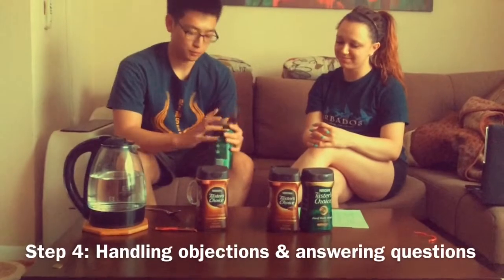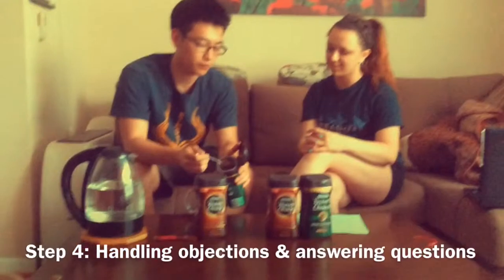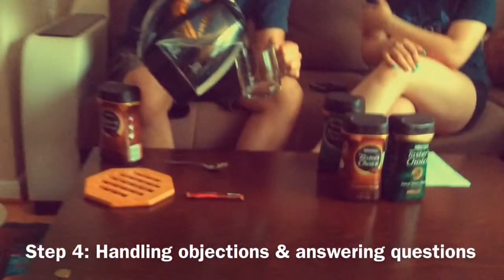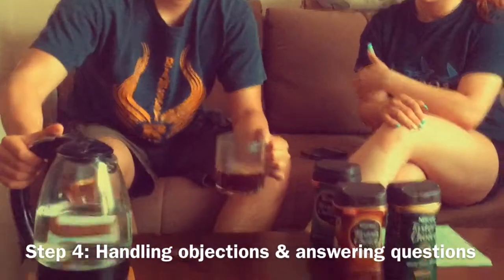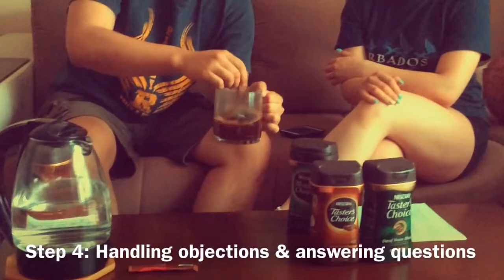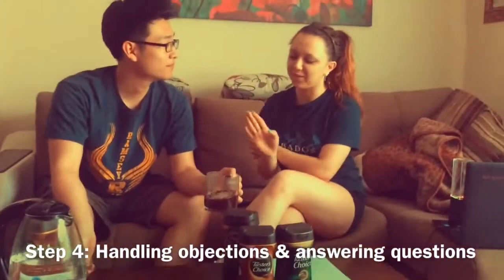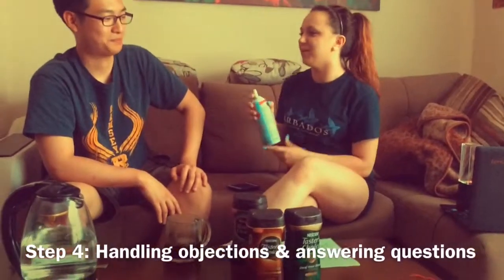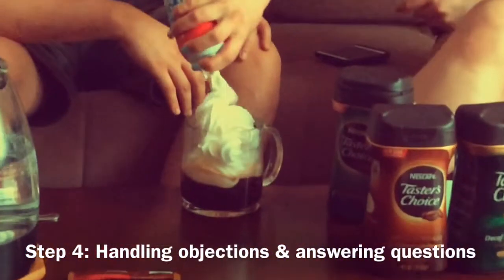So what you do is take a spoon — depending on how strong you want, I'll put one spoon for this time. And then add hot water. That's it. I always carry whipped cream with me, and I like my coffee with some whipped cream on top.